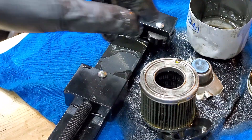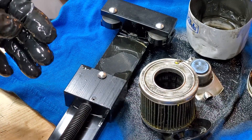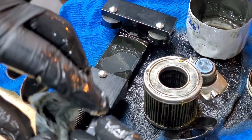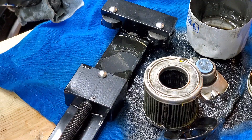All factory filters — 99% of factory media is made out of this cellulose material. There are factory filters that are built to higher standards, but those are only available for heavy-duty applications.